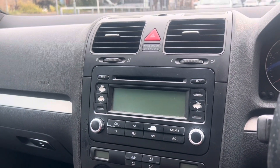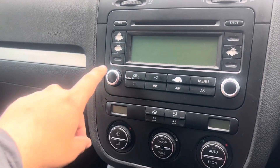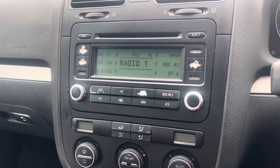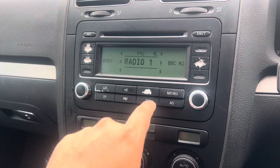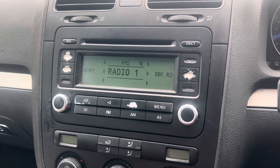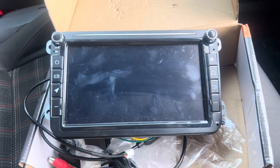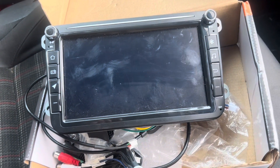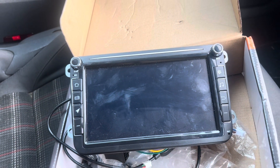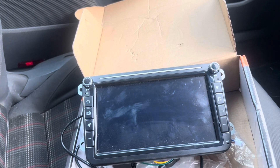So this is the screen — well, the stereo that comes with the GTI stock. I'll show you how it works: this is to switch it on. And literally just radio — I can change radio stations, don't know what these are because it's all faded away. The screen they're putting in is this one — they said it can do Apple CarPlay, YouTube, maybe Netflix, so who knows. Once they're done I'll show you guys what it looks like in the car — before and after.